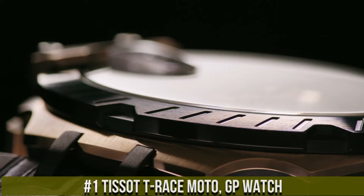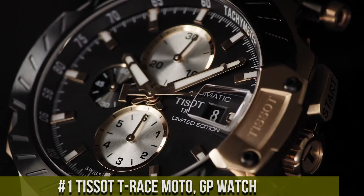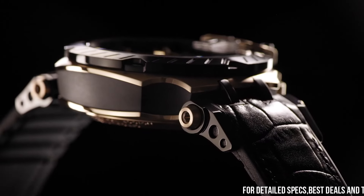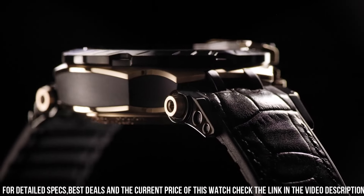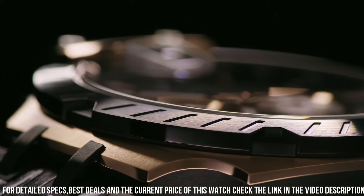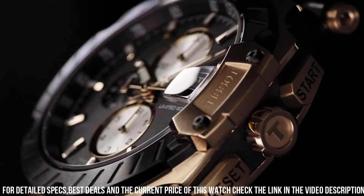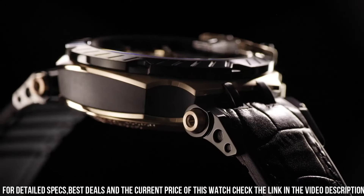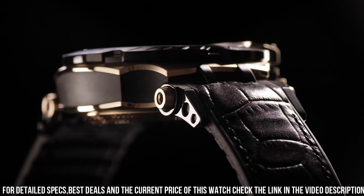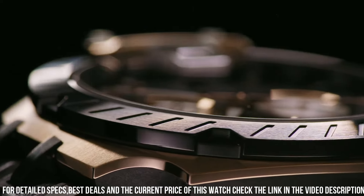Number one: Tissot T-Race MotoGP watch is a sporty and rugged timepiece designed to celebrate the exciting world of MotoGP racing. It features a 45mm stainless steel case with a scratch-resistant sapphire crystal and a black rubber strap for added durability and comfort. The watch is powered by a Swiss-made quartz movement which provides accurate timekeeping and a battery life of up to 48 months. It also features a chronograph function with a 30-minute register and a central sweep seconds hand, as well as a date display at the three o'clock position.